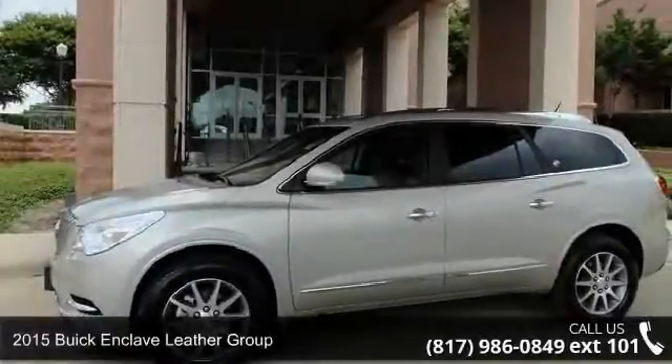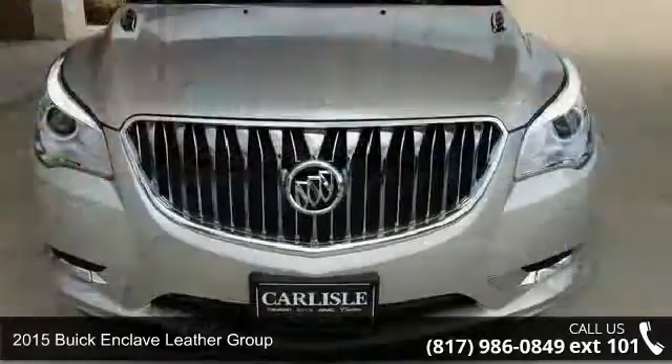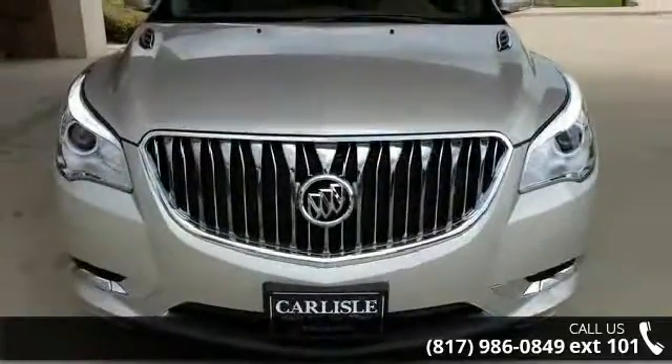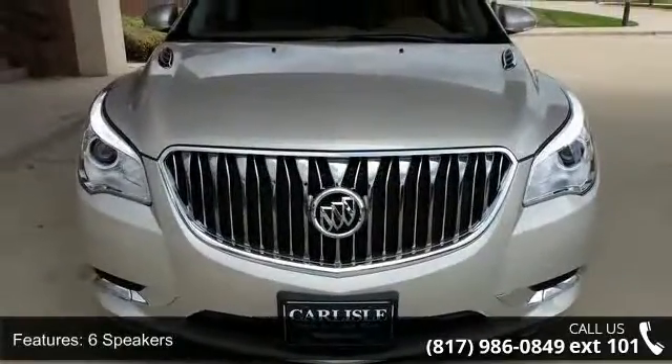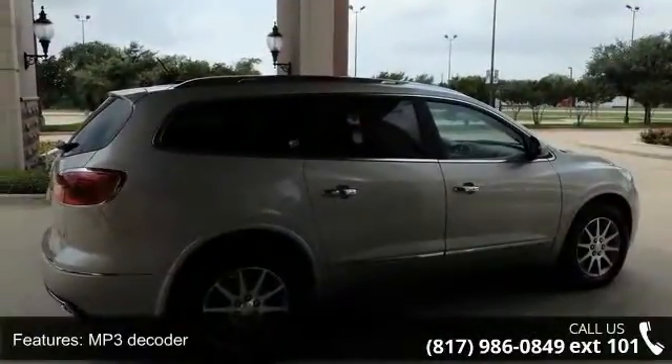Step into the 2015 Buick Enclave. This may be the set of wheels you've been looking for. Some of the top features included with this vehicle are 6 speakers, MP3 decoder, radio data system, and Sirius XM satellite radio.